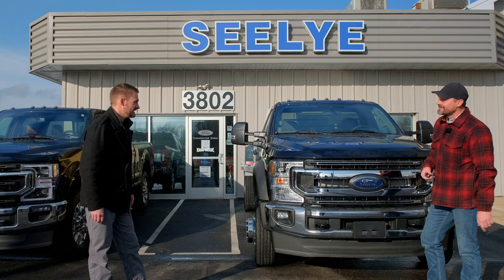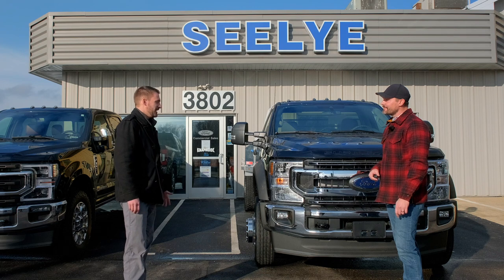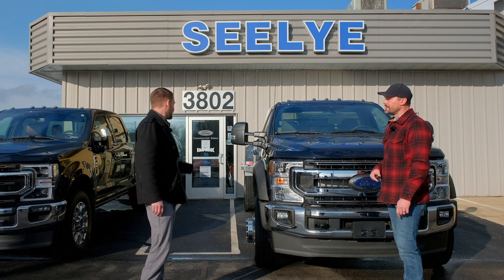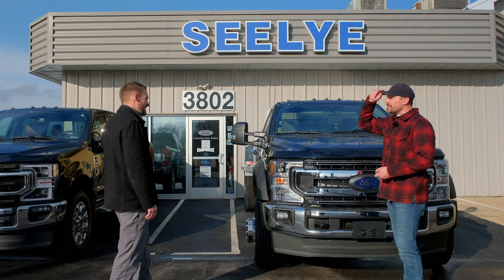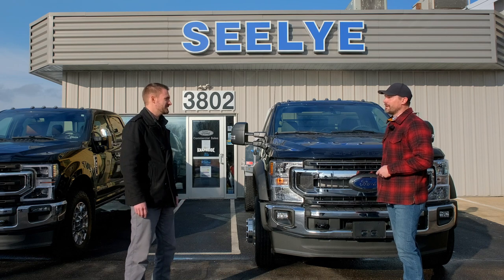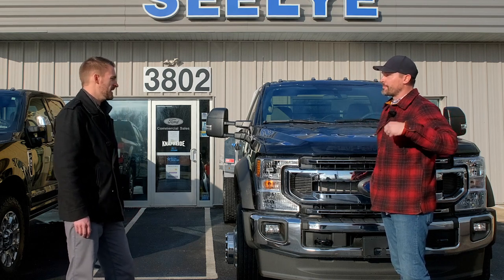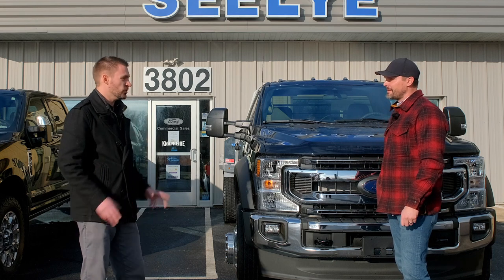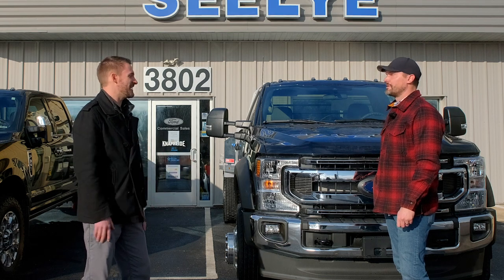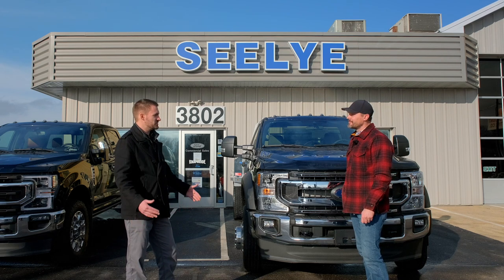Are you guys seeing a lot of delays on trucks right now? Yeah, depending on the truck, anywhere from three months to as long as six months. The XLT and more work trucks are getting built faster. The high-end trucks like your King Ranch would be probably six or eight months out right now. Ford is prioritizing truly sold retail orders — that's really all they're building right now, so we don't have much on our lot for sale.